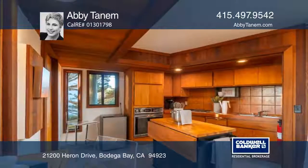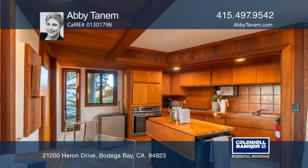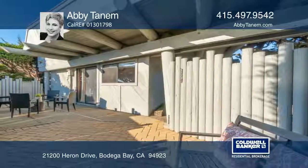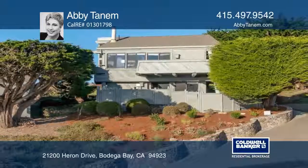The lower level of the home features a separate entrance to a studio-style dwelling featuring a bedroom, bathroom, kitchenette, laundry, and slider to the patio. Abby Tannum has all the details.